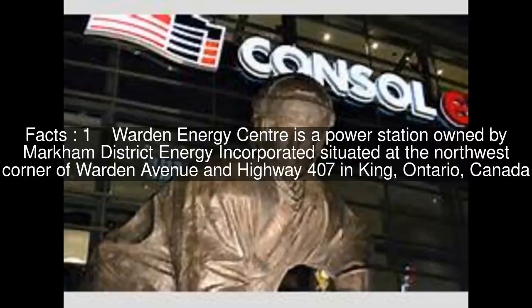Warden Energy Centre is a power station owned by Markham District Energy Inc., situated at the northwest corner of Warden Avenue and Highway 407 in King, Ontario, Canada.